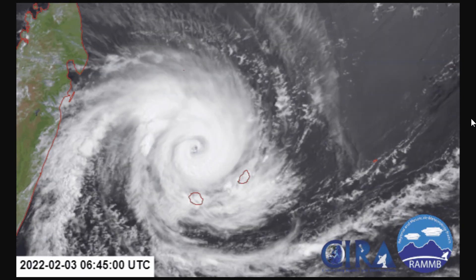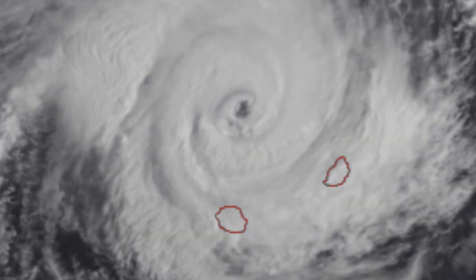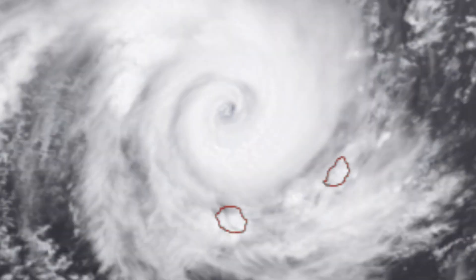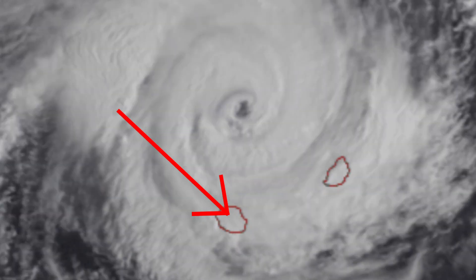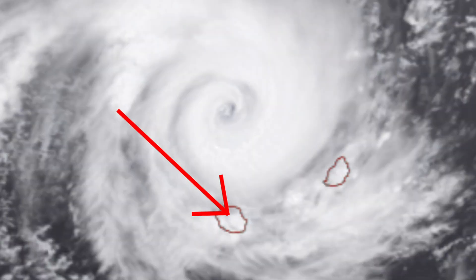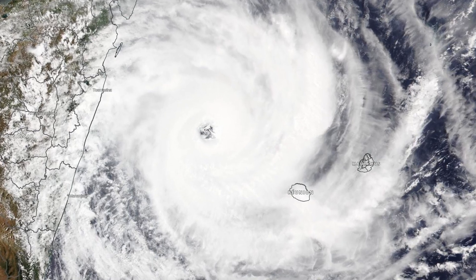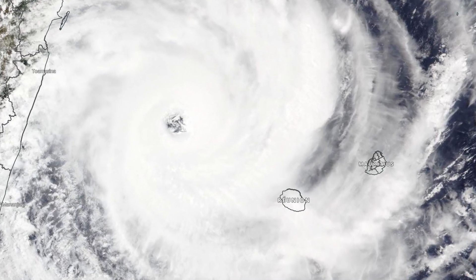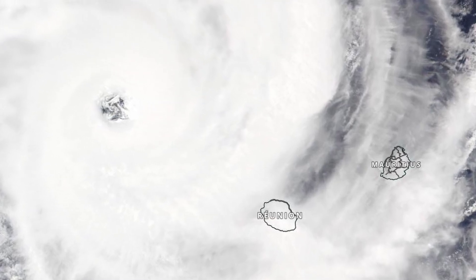Note the strong northeasterly flow which will have hit the island's volcanic mountains, which rise over 3,000 metres, generating incredible rainfall. Reunion is the record holder for some of the rainfall records over 12 to 72 hours. The specific records are notable because of situations like this, where a tropical cyclone moves very closely and slowly by the island.